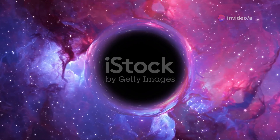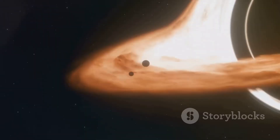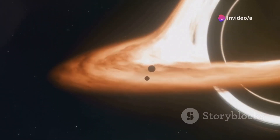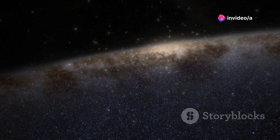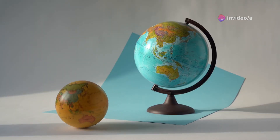Despite its enormous mass, Sagittarius A* is incredibly compact. Its event horizon — the point of no return — is only about 12 million miles across. That's tiny compared to the vastness of space. Imagine a grape compared to the size of the Earth.